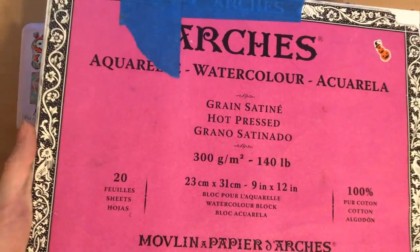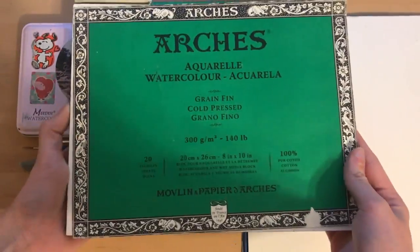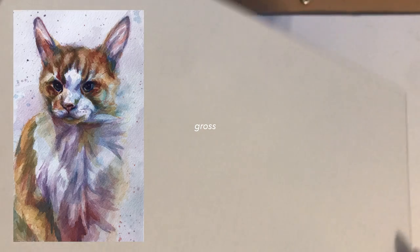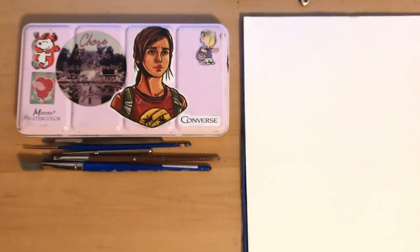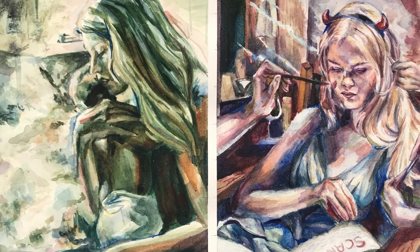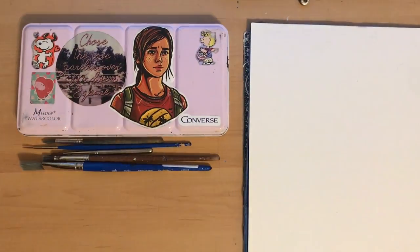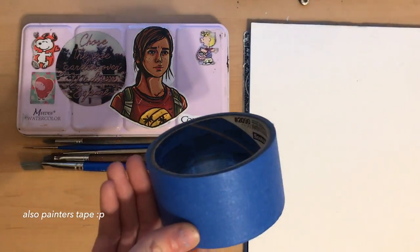For paper, I use Arches hot press watercolor paper. I used cold press for years and years like most people, but I was completely sick of the texture it gives you — it just makes things look dirty and gross. The hot press block is so much better. The smooth paper is so nice, the colors show up so much better, it's easier to get details, and it takes colored pencil really well when I go into my watercolors with colored pencil. Arches hot press is my absolute favorite paper ever.